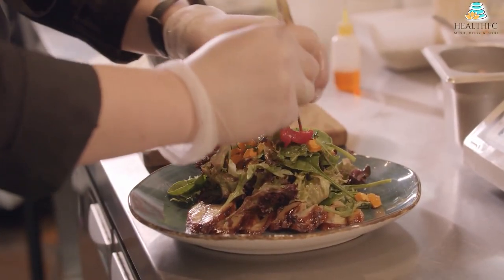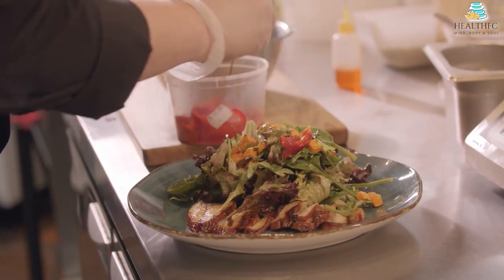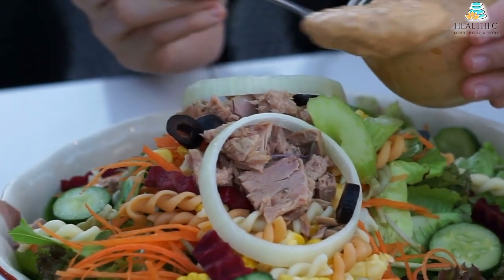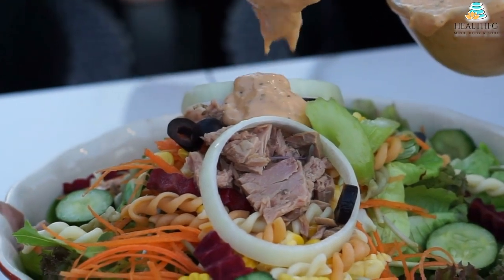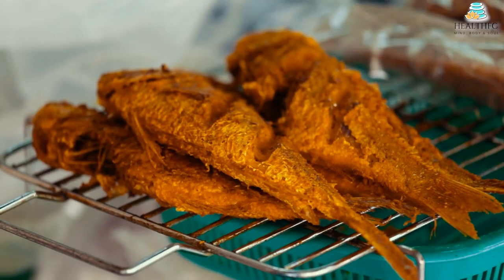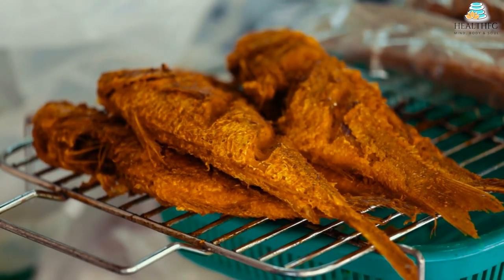People who consume more anti-inflammatory and nutrient-rich foods such as those high in fiber and polyphenol antioxidants, such as those recommended by the Nordic diet, experience greater protection from diseases like high blood pressure and obesity. The Nordic diet improved blood lipids and insulin sensitivity in a 6-week intervention study compared to a control group.